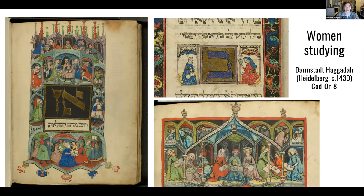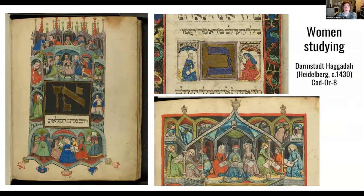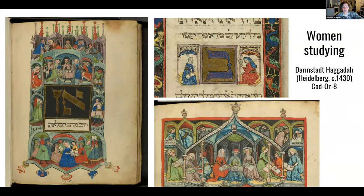Codicology and paleography are the two terms I was using. And the Yemenite manuscript — it does have Nikud Elyon. That's known as Babylonian nikud, where the nikudot are actually on top of the letters rather than below. Here is the link to Malachi Bet-Arye's work on codicology, and here is the link to Ada Yardeni's Book of Hebrew Scripts, which I highly recommend — it's just a wonderful book.